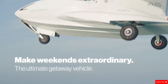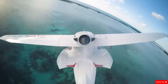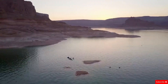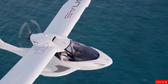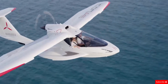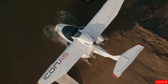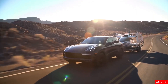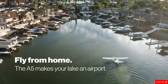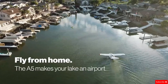The base model starts at $269,000, while the fully equipped version packed with premium features is available at a higher price point. This top-tier setup is perfect for those who want the ultimate luxury and performance. Whether you're a beginner or a seasoned pilot, the Icon A5 makes flying accessible, safe, and stylish. If you're looking for thrill, freedom, and an unforgettable experience, this aircraft is built to deliver just that.